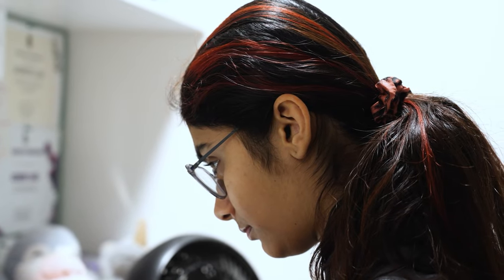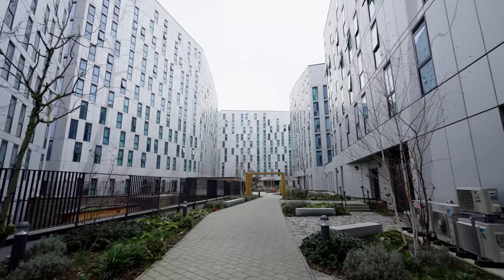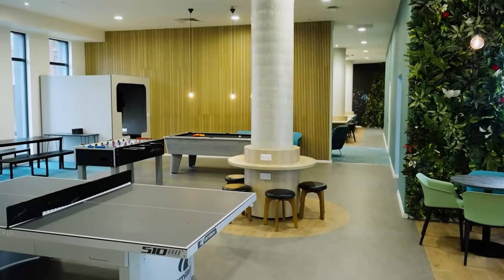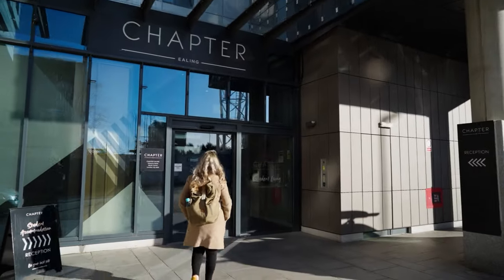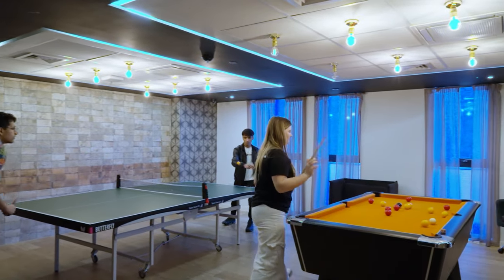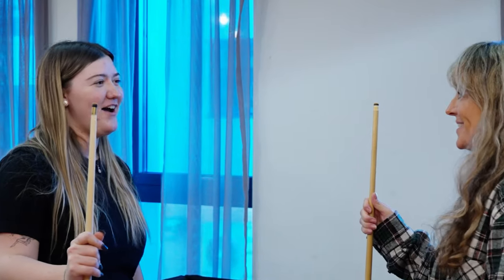One thing as an international student when you come abroad is you have no clue where to look. Student accommodations are useful because you know what areas are around, you have a space to stay, you know there are other people like you, and you can feel more relaxed and start your journeys together.